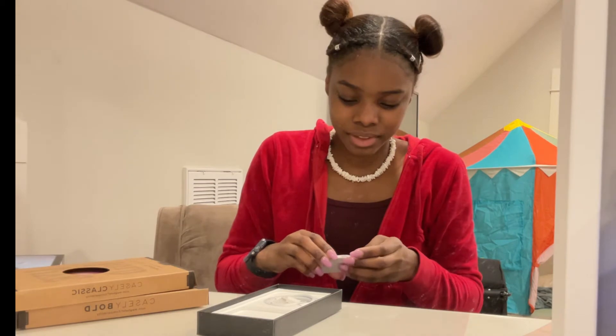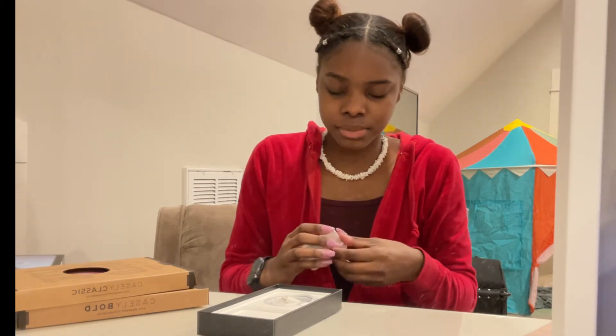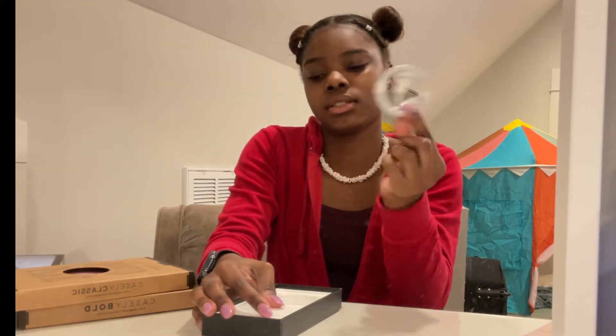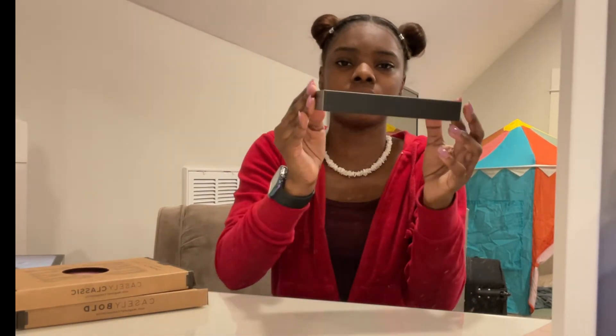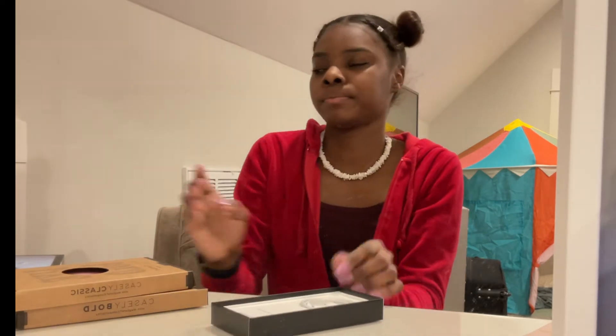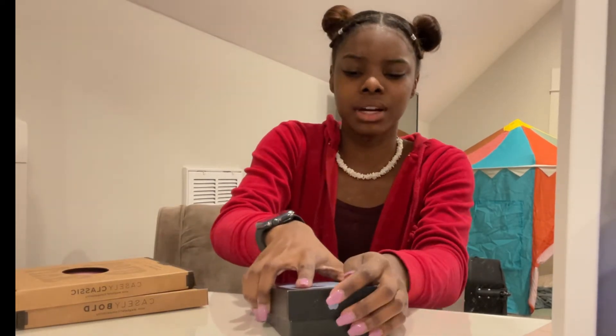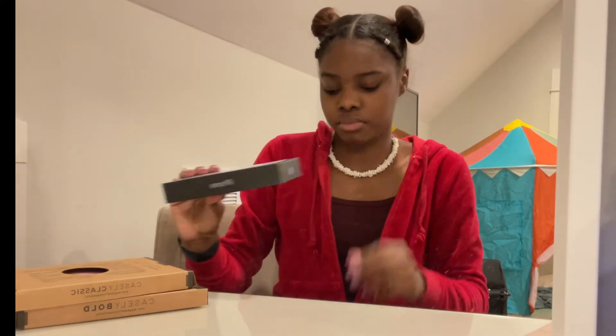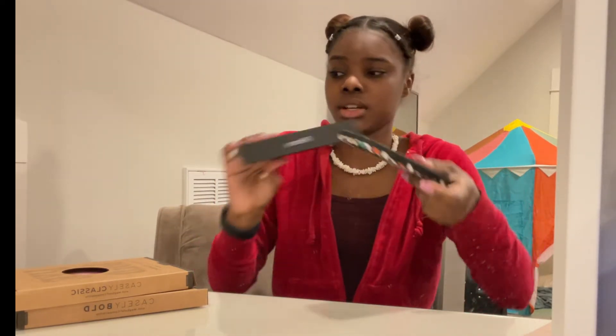And then it comes with the USB-C to lightning cable. As you know, the box is skinnier because they no longer come with the adapter box, whatever you call it. So yeah, it's just like this — basically the size of the phone. And that's about it.